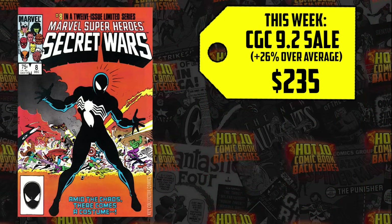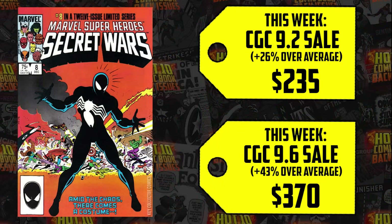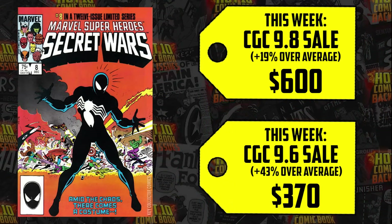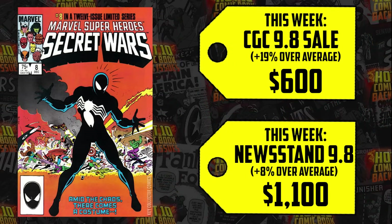Three copies outsold the average in a 9.2, one up 26% for $235. Five copies outsold in a 9.6, one up 43% for $370. The 9.8 sold for $600, up 19%, with four copies outselling the average. The newsstand 9.8 outsold for $1,100 versus the average $1,019, up 8%. The rumors that it may be Norman Reedus and they're setting up something multiversal — putting Venom and Peter Parker on the same screen — this is an opportunity for a mulligan. Spider-Man joining Venom right now.